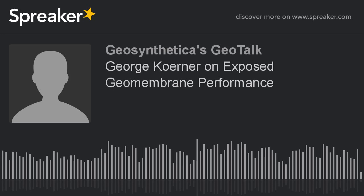Welcome to Geosynthetica's GeoTalk podcast, where we discuss geosynthetics and affiliated issues in civil and geotechnical engineering. I'm Chris Kelsey, editor of Geosynthetica.net. In this episode, we talk with Dr. George Kerner, director of the Geosynthetic Institute.